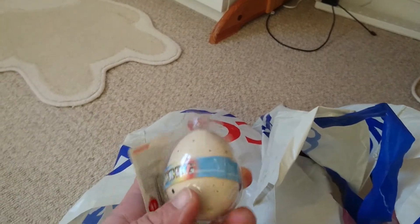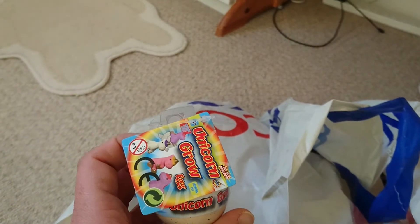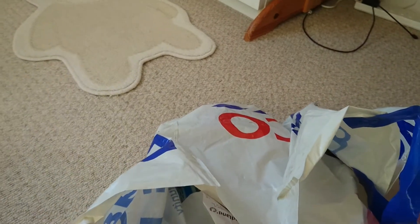My daughter picked up this little grow your own unicorn. I think you just put it in water and then it comes out of the shell, so we might do that later.